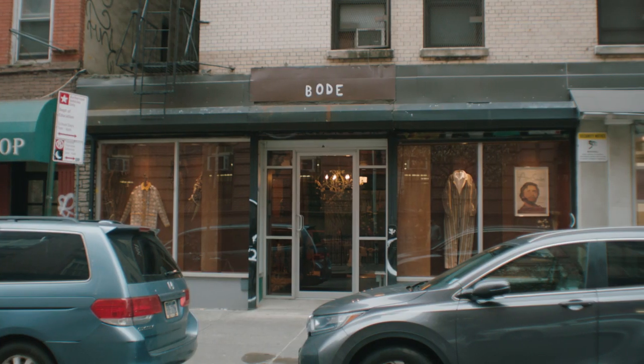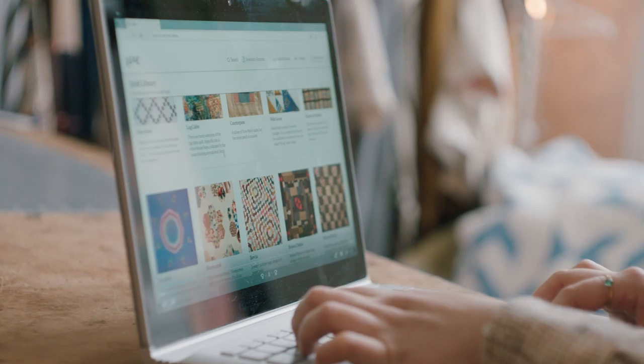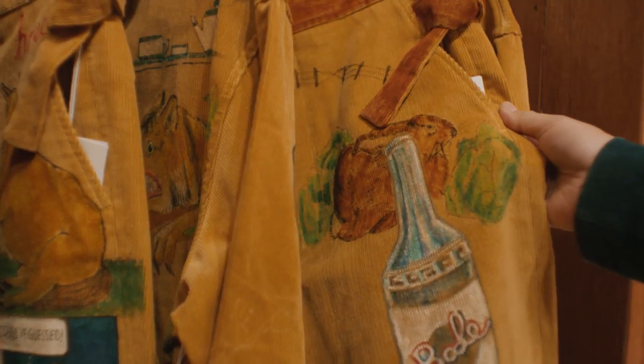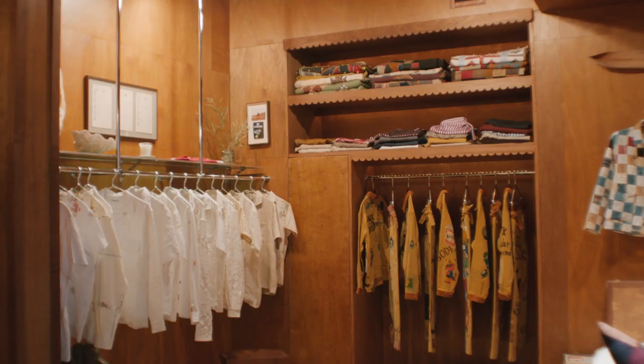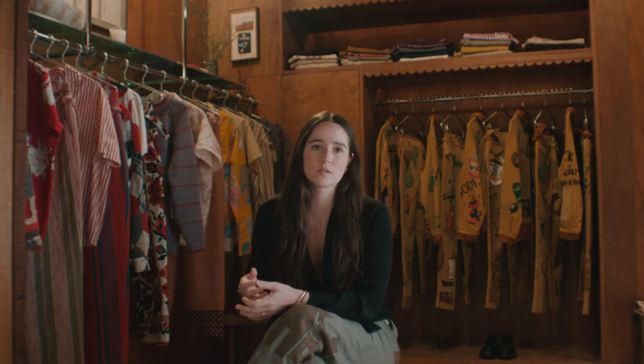When I originally launched Bodhi in summer of 2016, I had the intention of launching a brand made from antique textiles and using technology we can preserve the integrity within the new garment. The entire narrative around this use of domestic textiles is about the preservation of craft and the retelling of these narratives that would otherwise be lost or discarded.